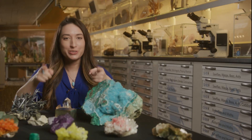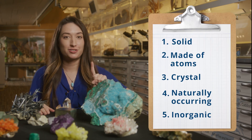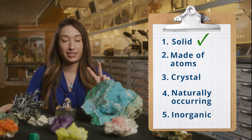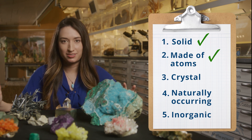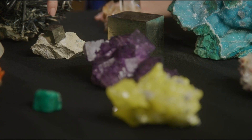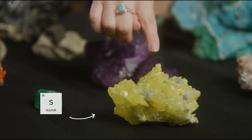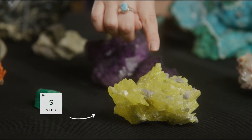Now it's your turn to be a mineralogist. Let's go through our checklist. First, all of these mineral specimens are solids. Second, all of these minerals are made up of consistent ingredients. For example, this pyrite is made up of atoms called iron and sulfur. This one is made up of only sulfur. It's those chemical ingredients that give these minerals their different colors.